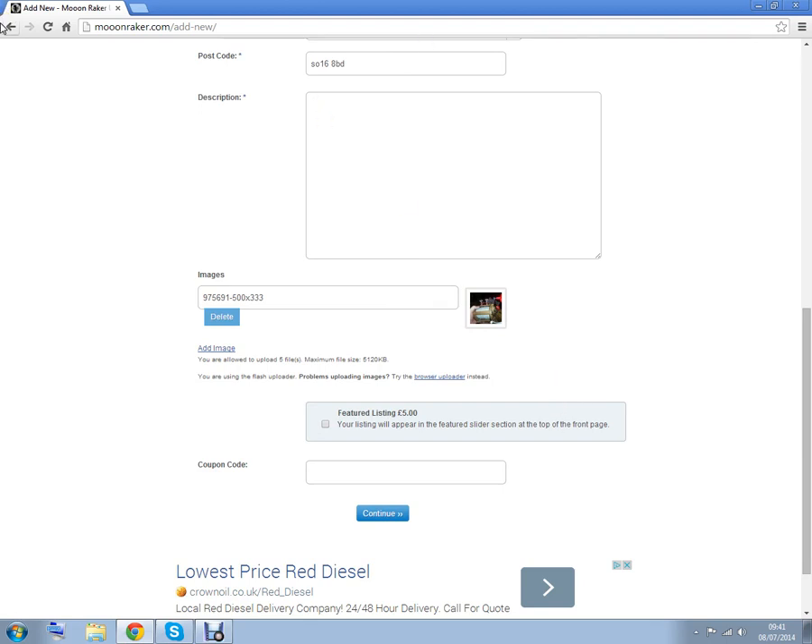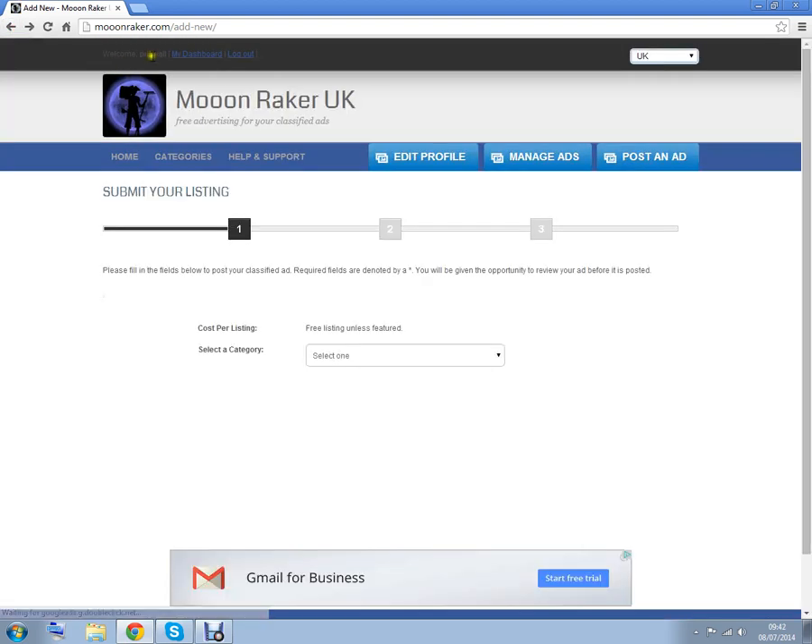Let's go back to the beginning. Up here you have your personalized dashboard. Over here is log in and log out, and this is also where you register.